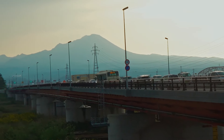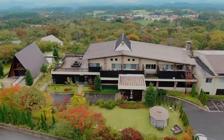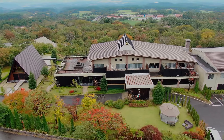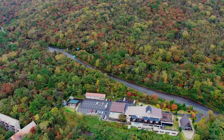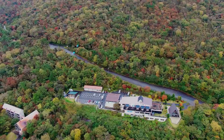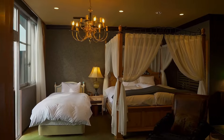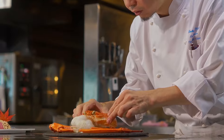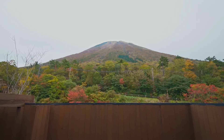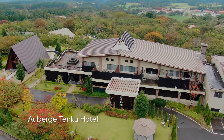Tottori may be Japan's least populated prefecture, but it certainly has plenty of places for locals and tourists to enjoy. Tottori boutique hotels are able to create more meaningful experiences with the help of Tottori's spectacular landscape. Stunning settings, impeccable service, and an attention to detail are among the reasons why I enjoy staying in boutique hotels. Here at Auberge Tenku, where there are only eight rooms in the entire property, I get to experience the best of luxury hospitality.